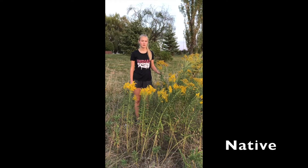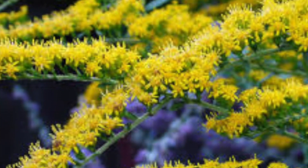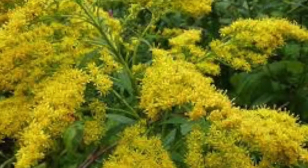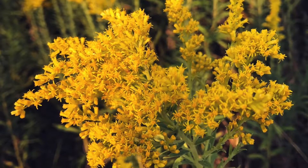Goldenrod, or Solidago hybrids, is native to North America and can be found anywhere from roadside ditches to floral arrangements. The foliage is a deep green color and the flowers range anywhere from pale yellow to golden yellow. This midsummer to fall perennial can reach heights up to 4 to 7 feet tall.